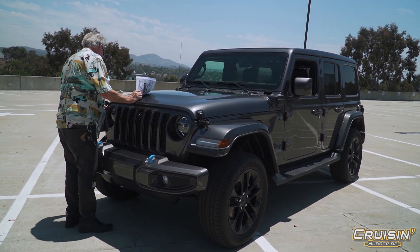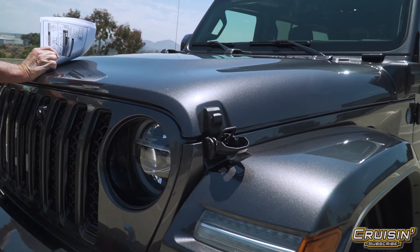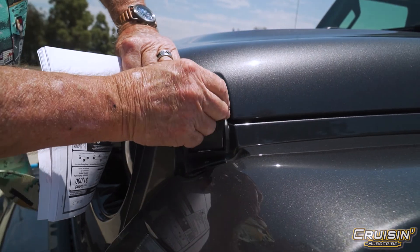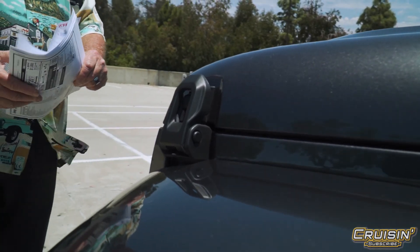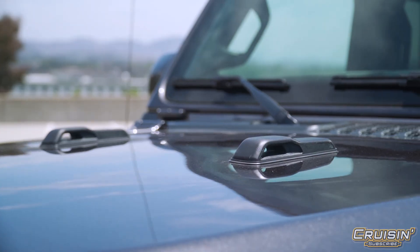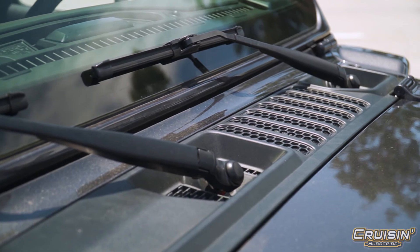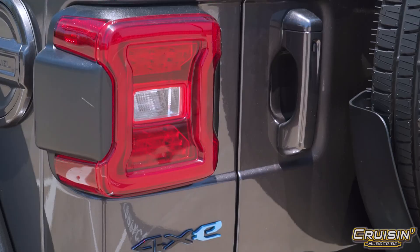They've stuck with the same old-fashioned hood locks they've had since back in the '40s, and it's kind of cool — it harkens back to the original Willys, and it's Willys, not Willies. That's kind of the exterior summary: many, many colors available, and as I mentioned, the baby blue depicts the fact that it is a hybrid.